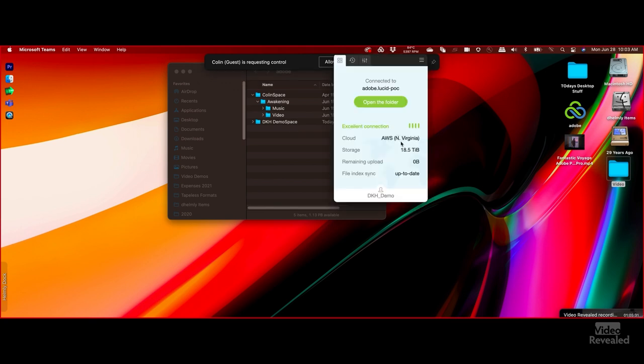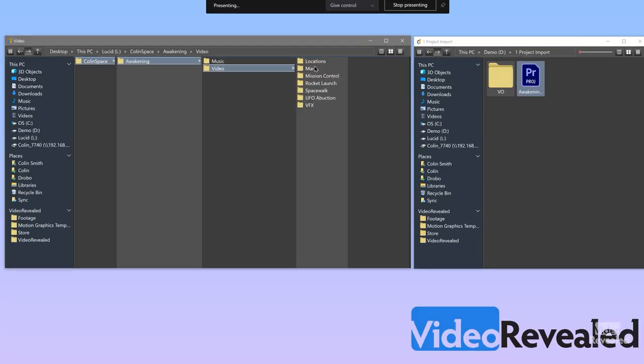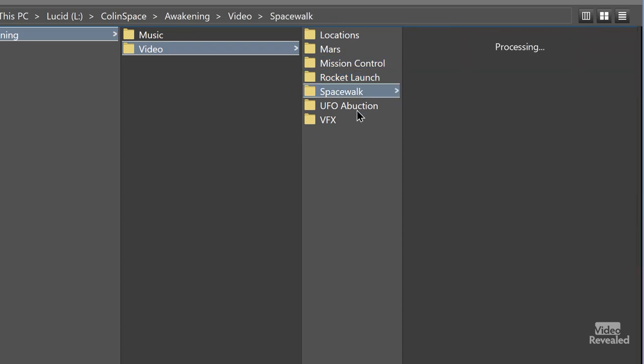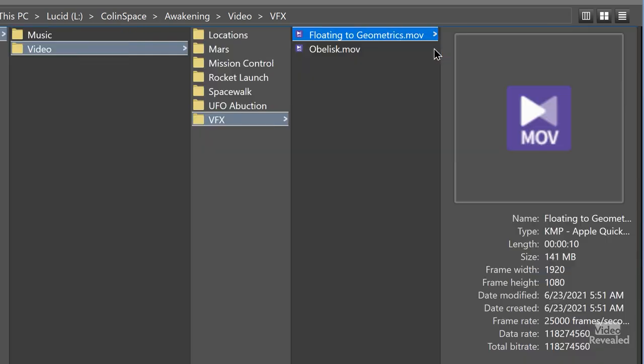It looks like Colin's already added some music there. I was busy this weekend getting all the video folders together, and I'm going to go ahead and just drag and drop this into the Awakening folder. LucidLink is going to get this ready to edit in about 10 seconds — and now it's ready to go. I can launch Premiere and start working on a project. I'm running on AWS here in Northern Virginia. LucidLink is incredibly fast and efficient compared to other solutions. All of those video files are now local — that's how quick they were showing up.